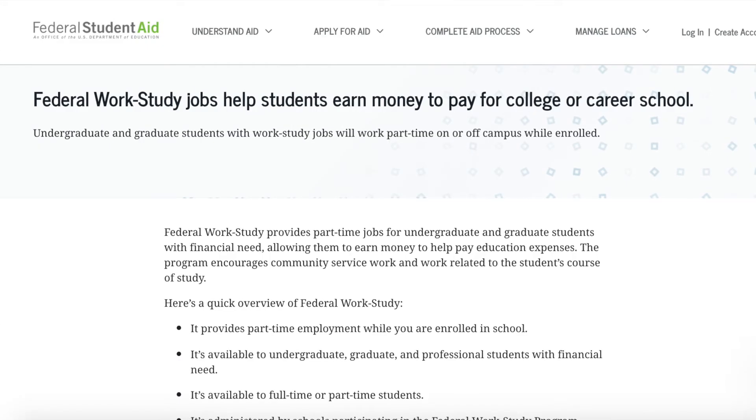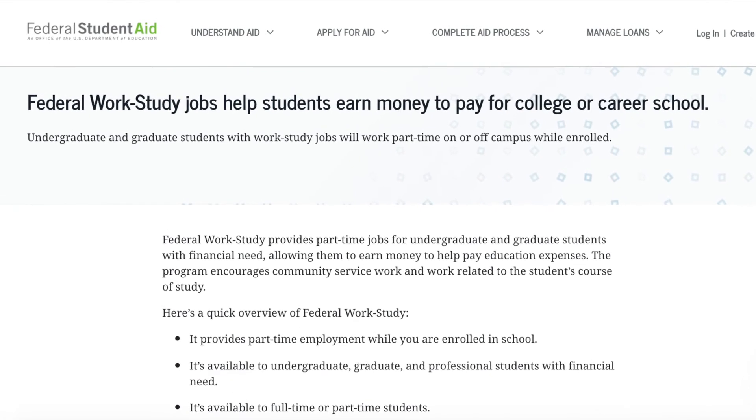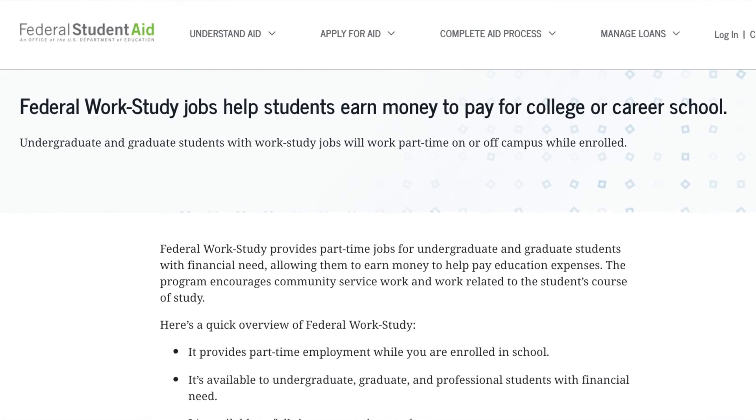Working on campus is very convenient — right after class, you can head to your on-campus job, work a couple of hours, and go home. If you live in a low-income household, you may qualify for federal work study, which is a school-provided campus job that lets you earn a wage instead of taking on high debt. Work study jobs are laid back and you can often do homework on the job, like watching over a quiet library. Highly recommend it.